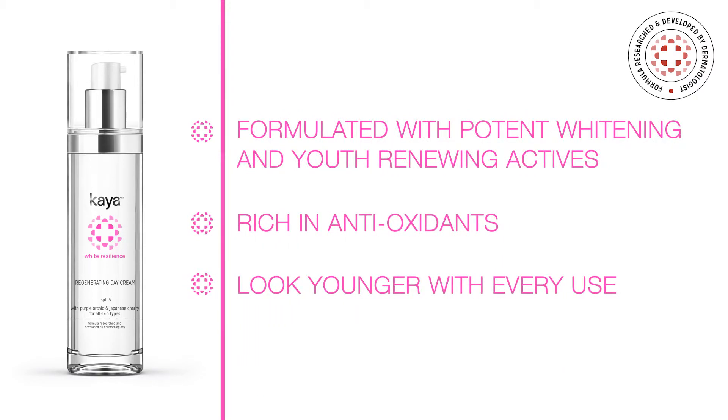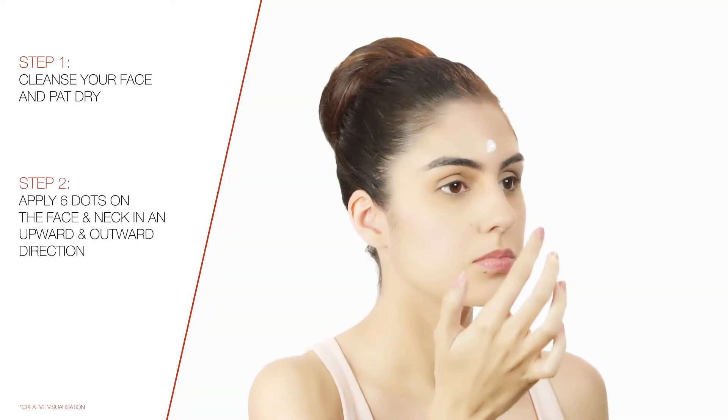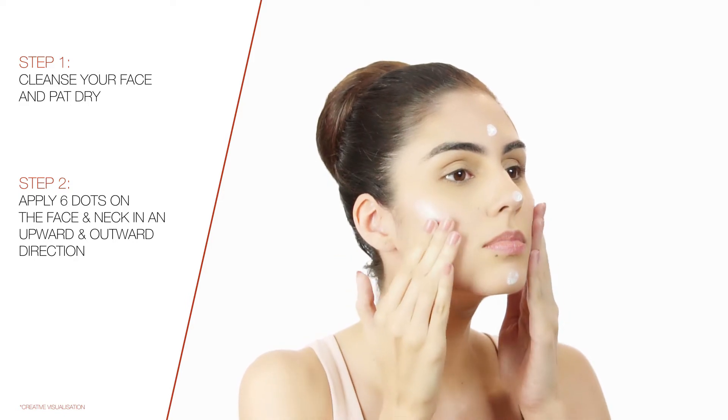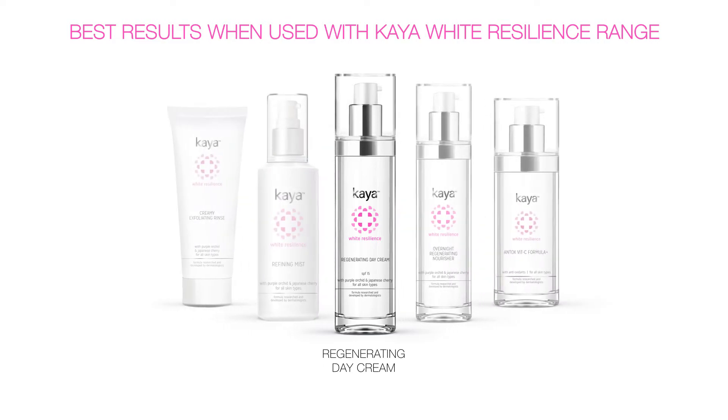Step 1: cleanse your face and pat dry. Step 2: apply six dots on the face and the neck in an upward, outward direction. Best results when used with the Kaya White Resilience range.